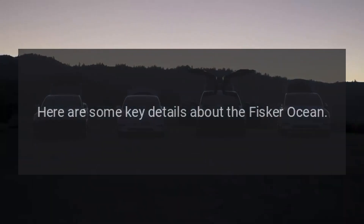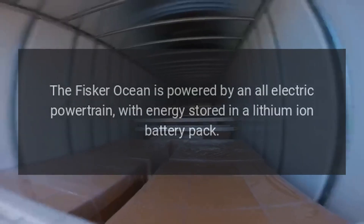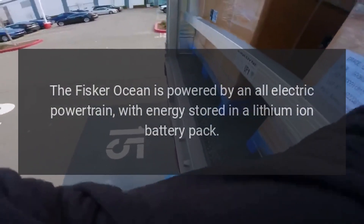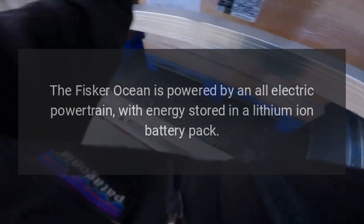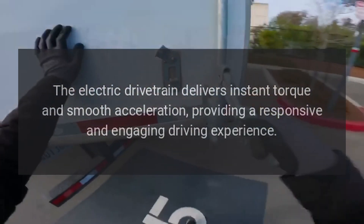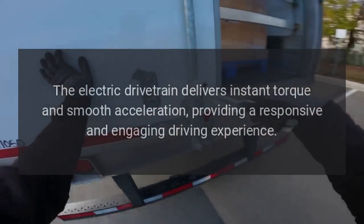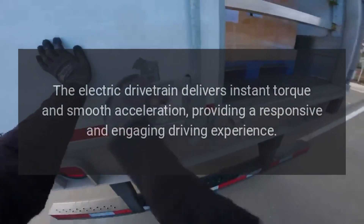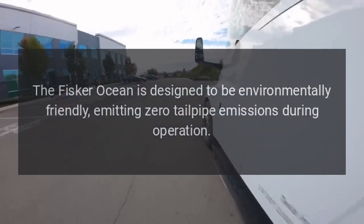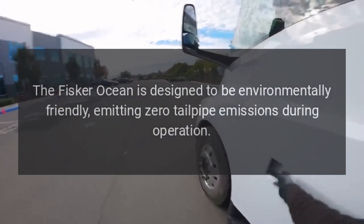Here are some key details about the Fisker Ocean's electric powertrain. The Fisker Ocean is powered by an all-electric powertrain with energy stored in a lithium-ion battery pack. The electric drivetrain delivers instant torque and smooth acceleration, providing a responsive and engaging driving experience. The Fisker Ocean is designed to be environmentally friendly, emitting zero tailpipe emissions during operation.